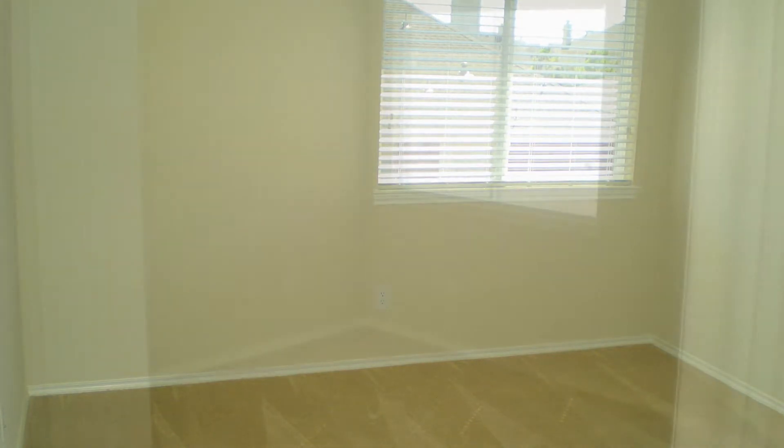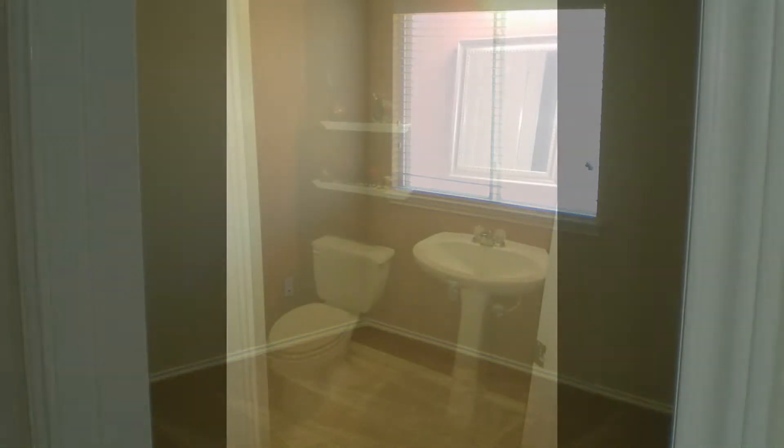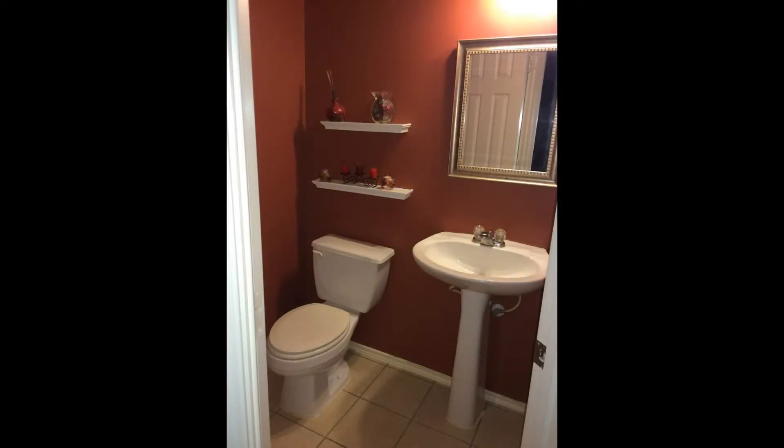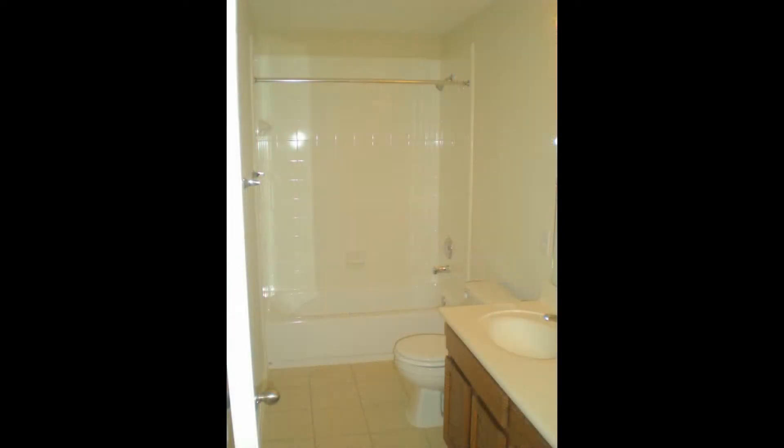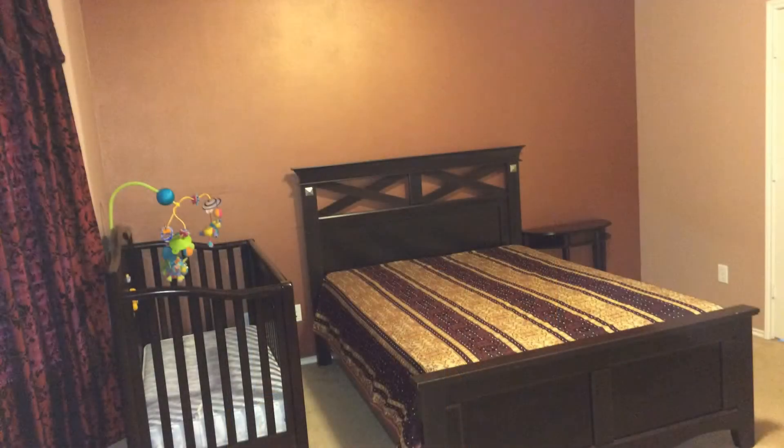All of the bedrooms are ample in size and can fit good-sized beds. The bathrooms are well-appointed for your convenience. The master suite has bay windows, a closet, and a private bathroom.